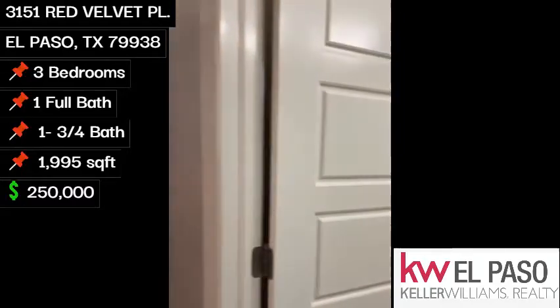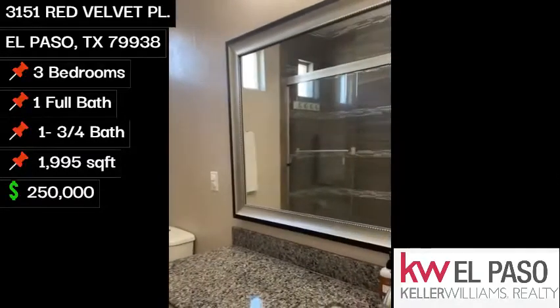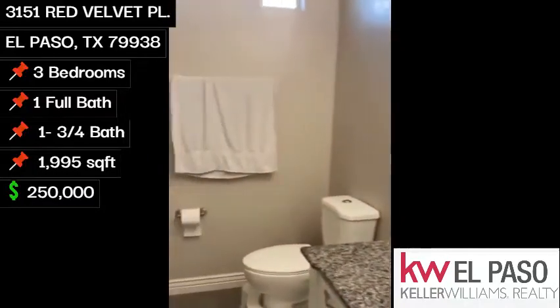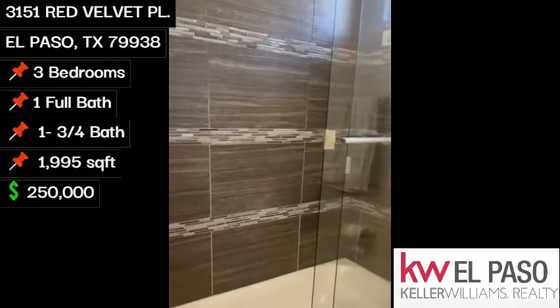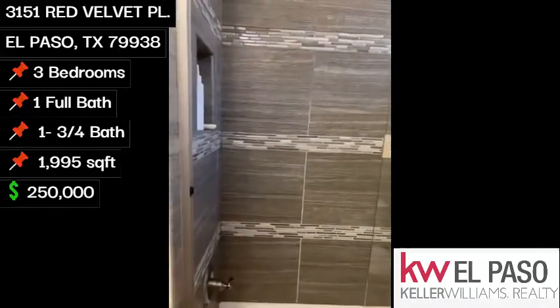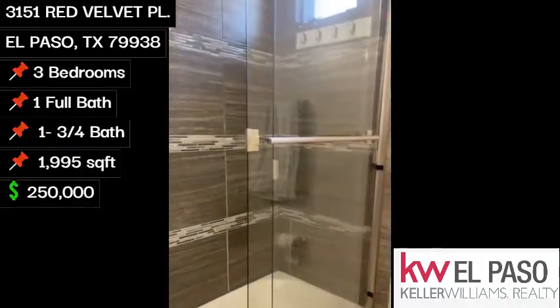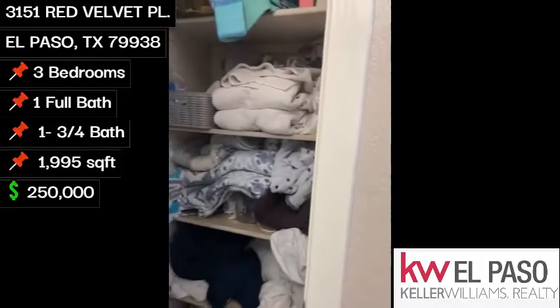We'll go to our main bath — single vanity, granite countertop, shower and tub combo, and we have a linen closet in here as well.